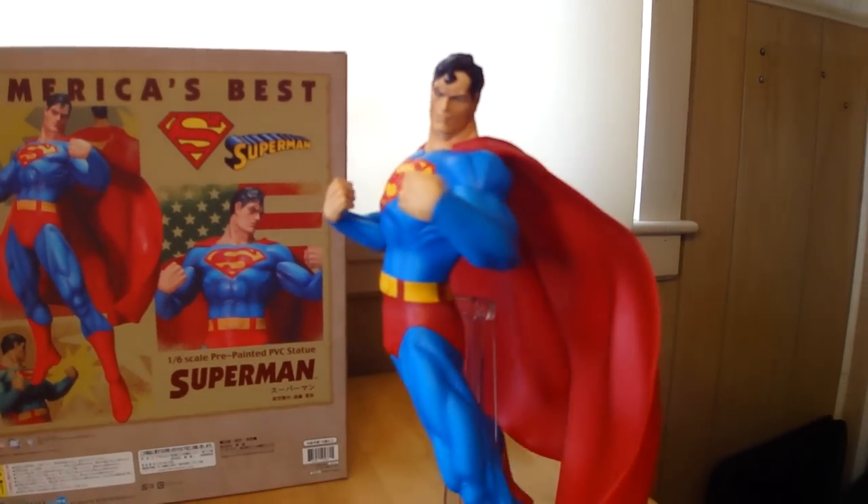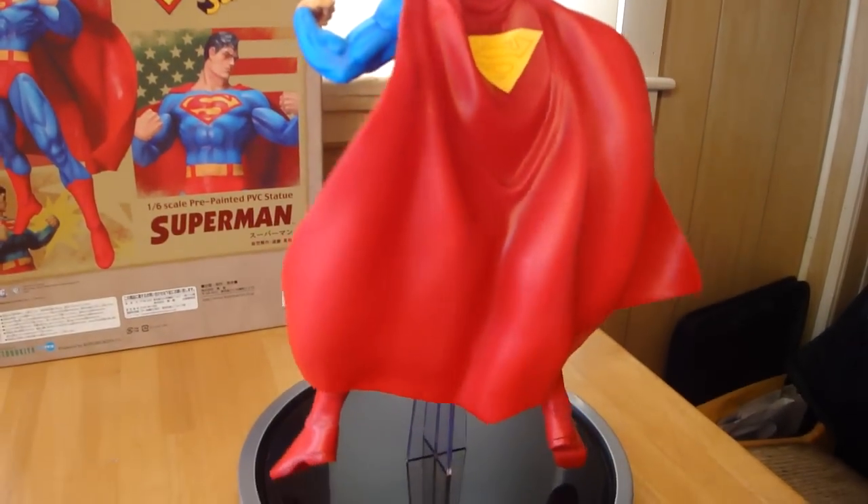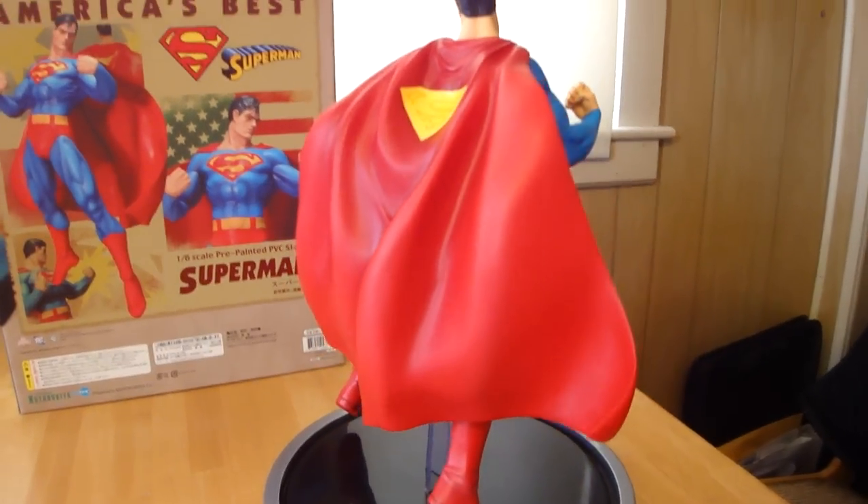The sculpt is cool on the PVC statue, and the detail everywhere else is good. The only thing I don't like about this is his face.